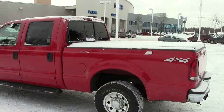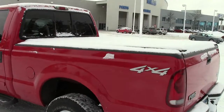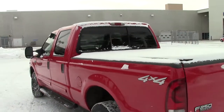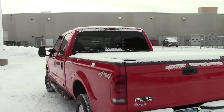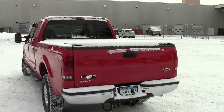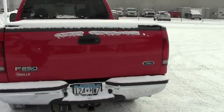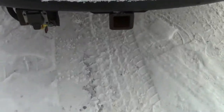This is a 2001 Super Duty F250. Stock number is 1F120767B — as in boy. Red in color, 136,000 miles on this particular machine right here.